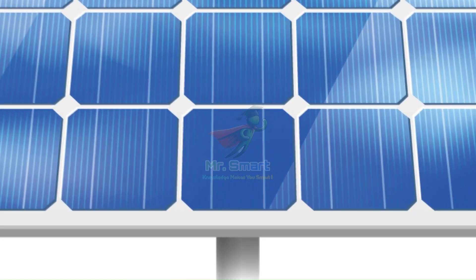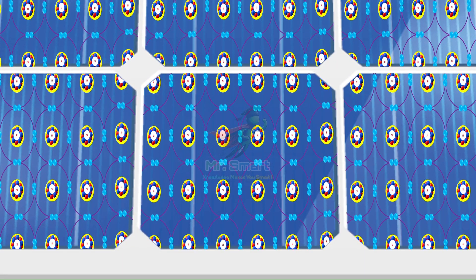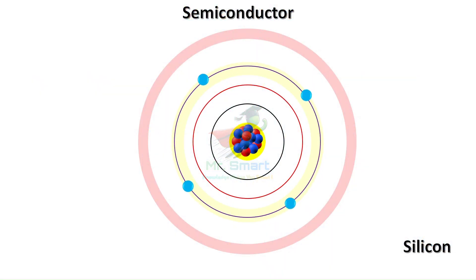At the heart of every solar cell is silicon, a material we call a semiconductor. Why silicon? Because it's perfect for doing something special — it can absorb light energy and convert it into electricity.